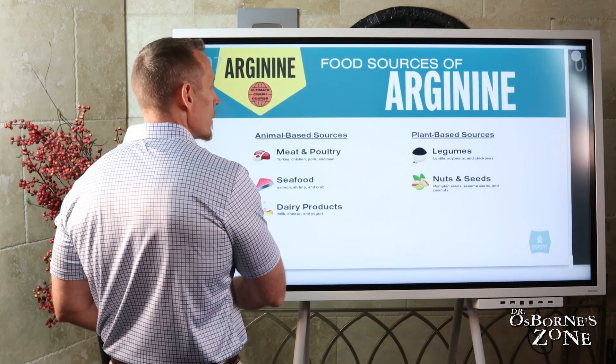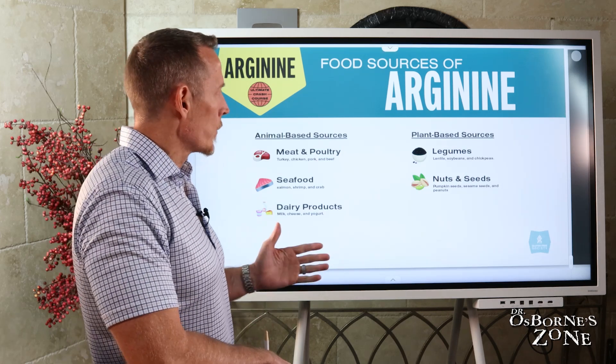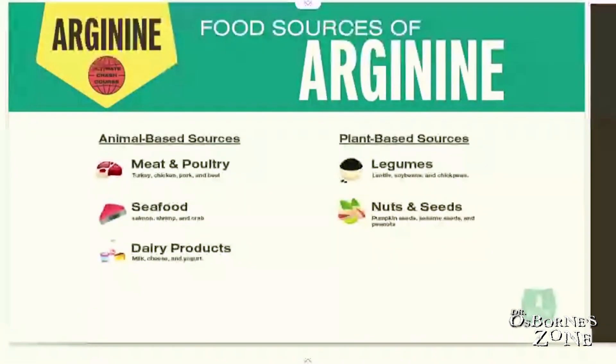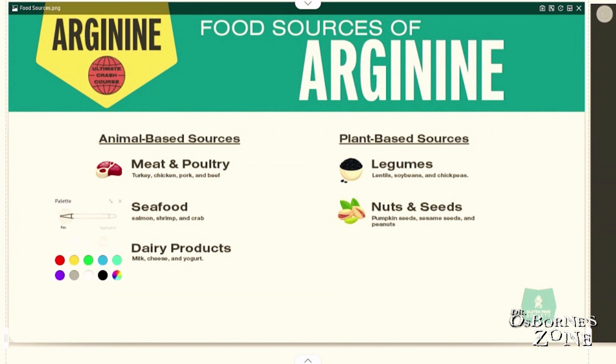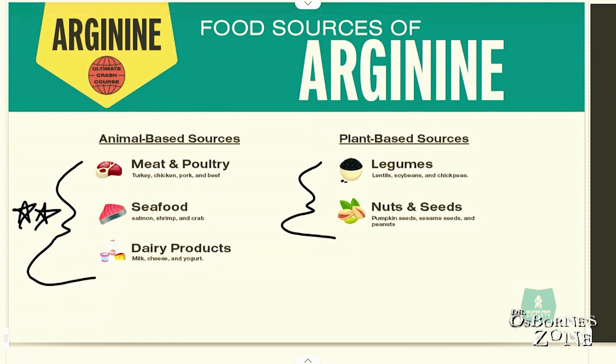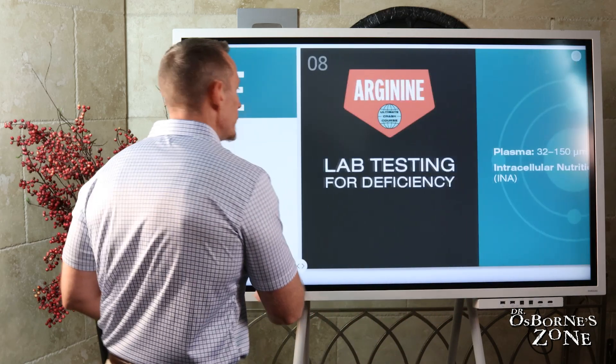Let's talk about food sources of arginine. These are grain-free food sources. For those of you who follow me, I'm more known for my work around 'no grain, no pain' — if you haven't read my book, I highly encourage you to get a copy. So what do we have? Meat, poultry, seafood, and dairy are probably the biggest and highest sources — best bang for your buck. But there are plant-based sources as well: legumes are good sources of arginine, and nuts and seeds too.